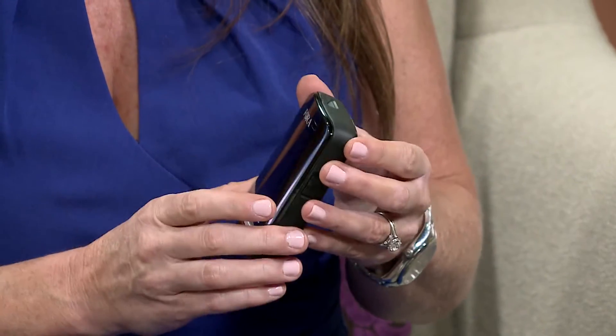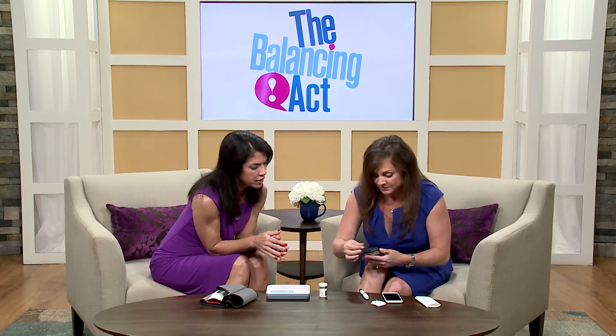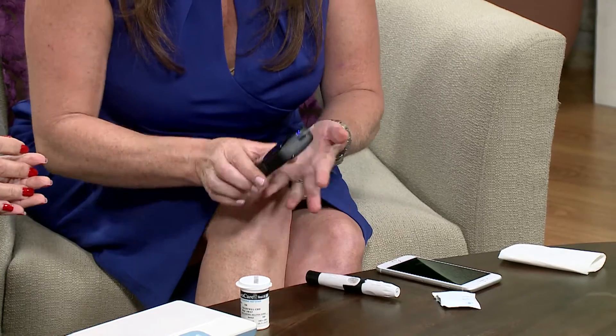This is our blood glucose meter — it measures your blood glucose. It is a Bluetooth-enabled device, so the data in this device automatically communicates to our smartphone app. To use it, you take the meter and insert the strip, and it automatically turns on.